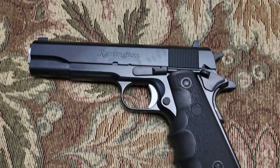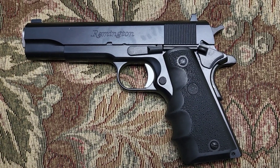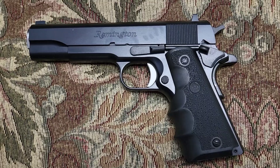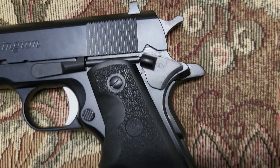Just wanting to go over — these were officially adopted in the U.S. military in 1911, hence the term 1911. They ended up being seen in use in World War I, World War II, and I believe it was up through the 80s or 90s until they were retired.